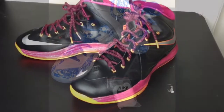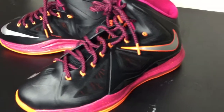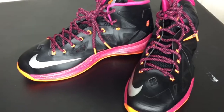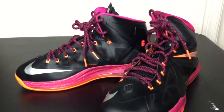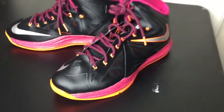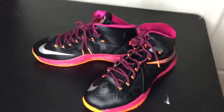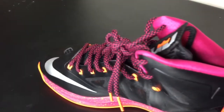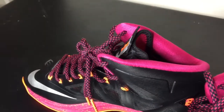My number 8 pickup is the LeBron 10 Floridian with the orange bottom, pink midsole, with the pink and black laces. This pair made my top 14 for 2014, even though it came out last year. I was really digging this shoe and just had to get it. Didn't have the opportunity a while back, but I got it now.